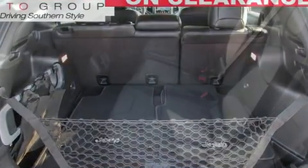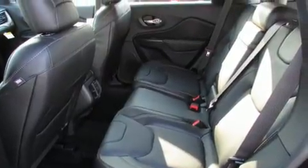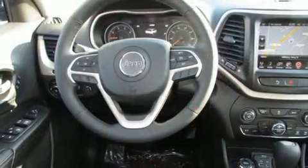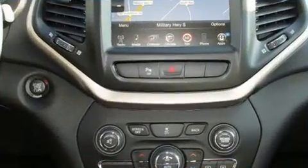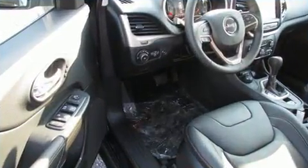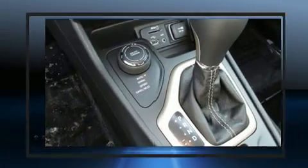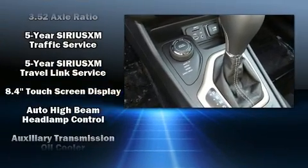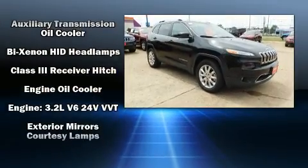Jeep prioritized practicality, efficiency, and style by including an automatic dimming rearview mirror, heated and ventilated seats, a power liftgate, a trailer hitch, a roof rack, and a blind spot monitoring system. Features such as automatic climate control and leather upholstery prove that economical transportation does not need to be sparsely equipped.